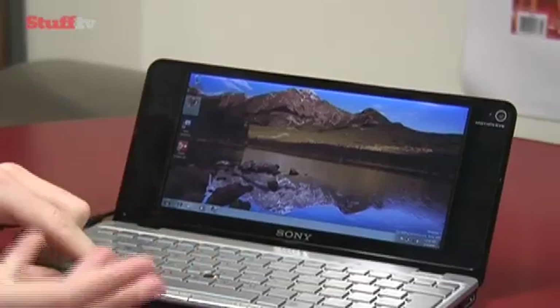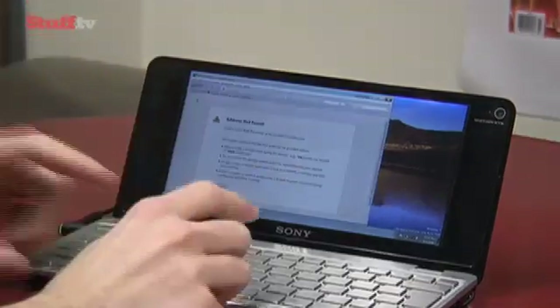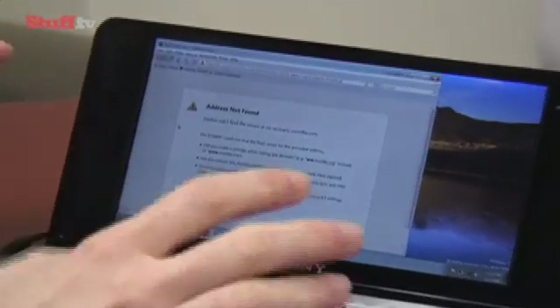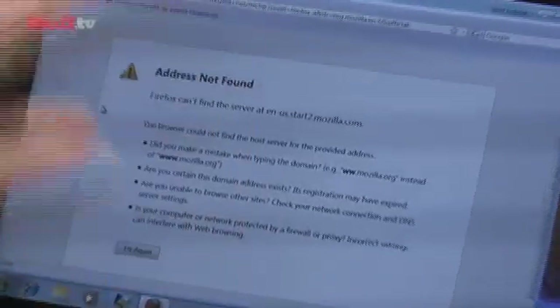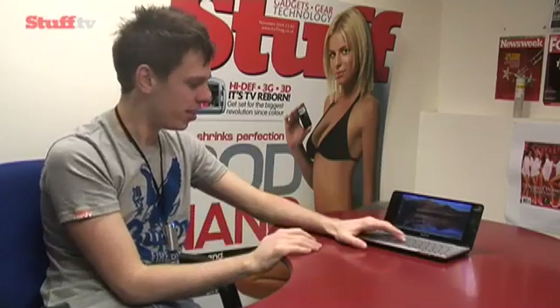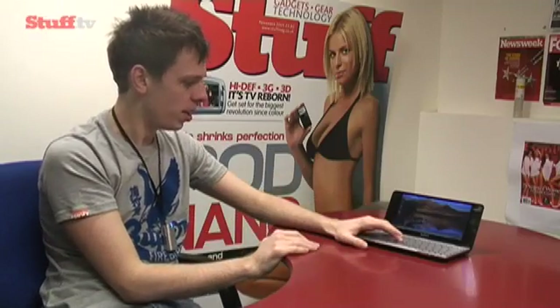Also, the screen. It's great of course being 8 inches and being really high resolution, but being that size and being high resolution means a lot of the fonts and just text in your Windows when you're using them looks really, really small. You really have to squint and it's not very simple to use for that reason, so it's not something you're going to use for a long period of time.